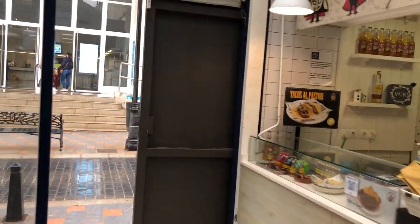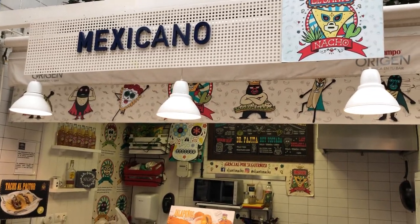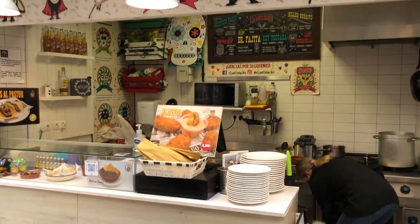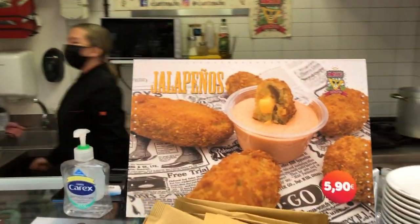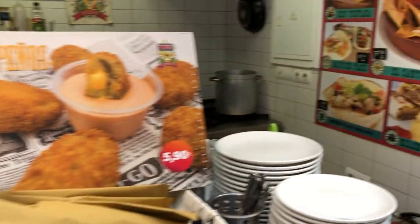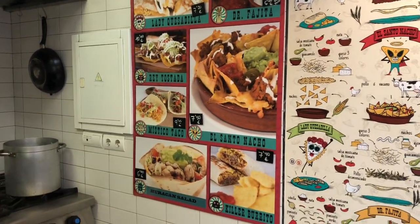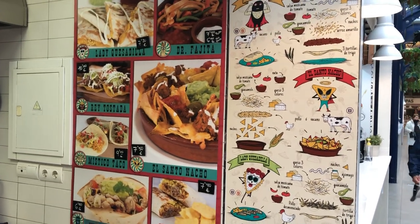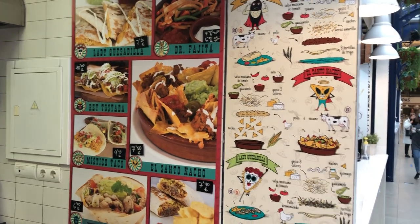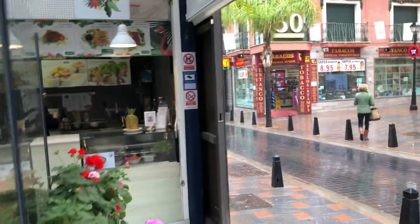On the right side we have the Mexican one. I do like Mexican food — if it's hot and spicy I like it. You can get jalapeños for 6 euros, you can get fajitas, Mexican tacos, and nachos with guacamole and chili. It all looks very nice — it's tempting to eat from all of these here.